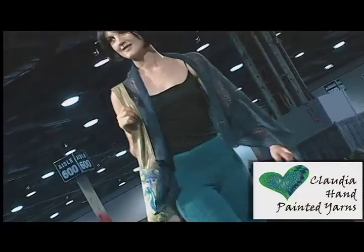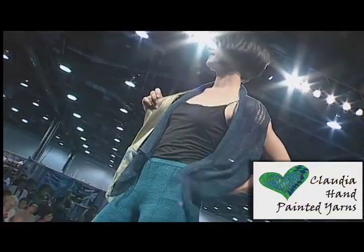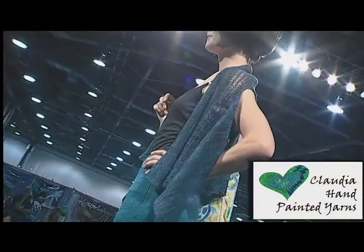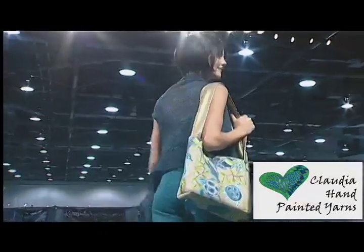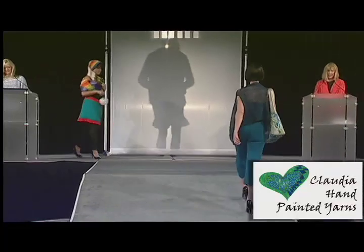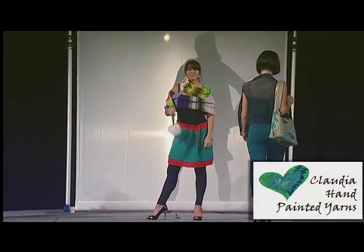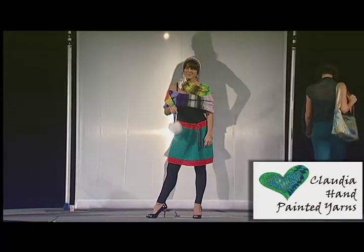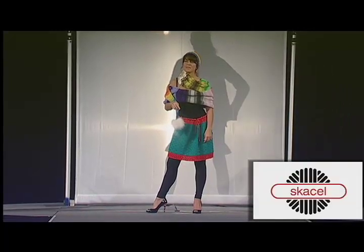Just because it's called knitting yarn doesn't mean it can only be used for knitting. Designer Roberta Platt along with needlepoint designer Julie Pischke brings the Comfort Linen Set and needlepoint purse from Claudia Hand Painted Yarns. The linen pants and butterfly top are knit in Claudia Hand Painted Linen Sport, bringing the comfort of linen to wearable art. Julie used Claudia's Fingering 55 merino silk and stitched needlepoint on 12-mesh canvas.